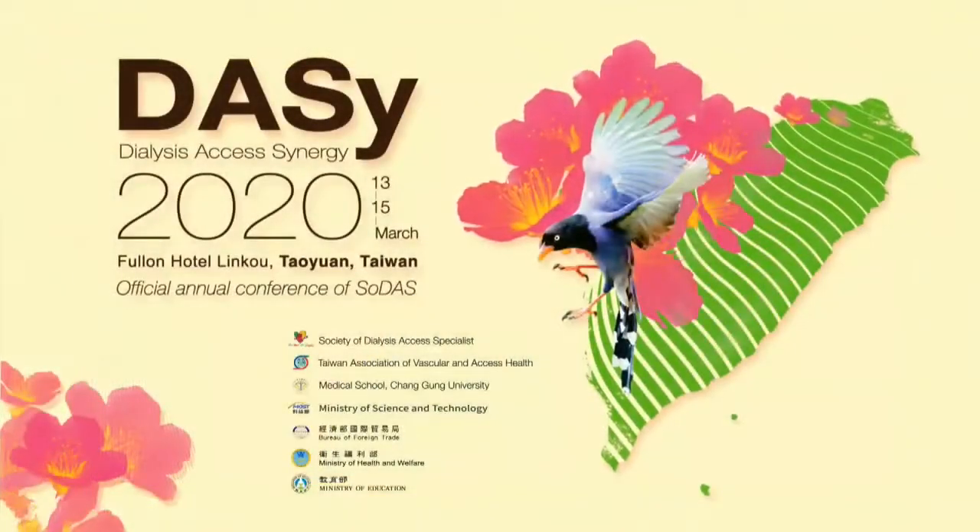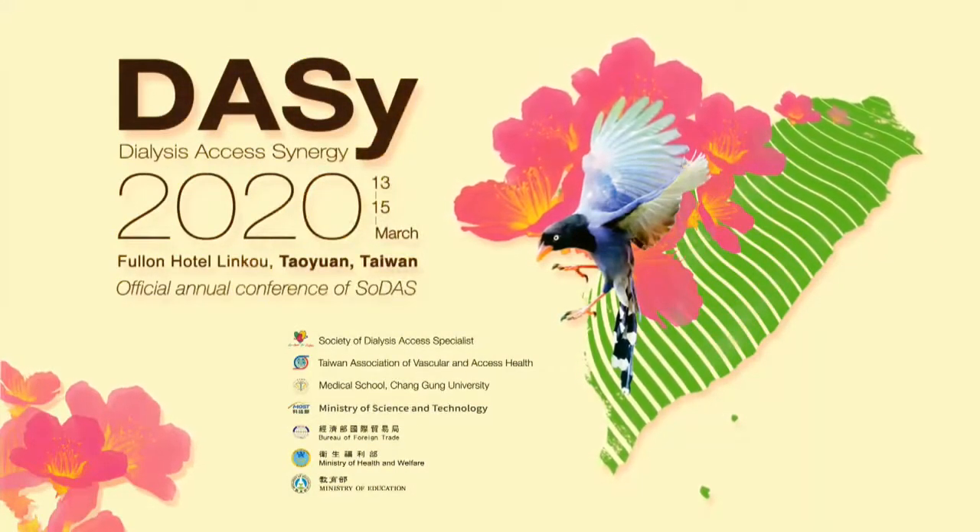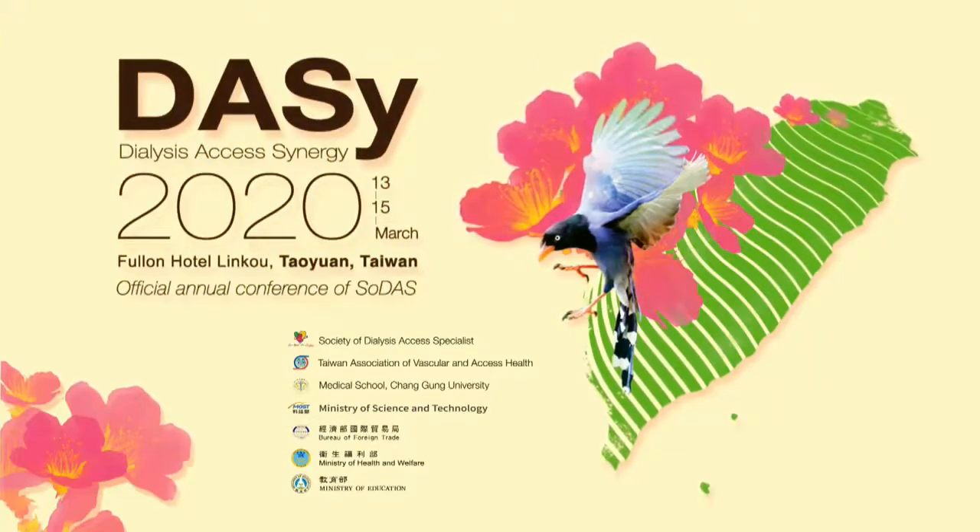For our next speaker, let's welcome Dr. Tan Chie Suai from Singapore, sharing about report on first clinical trial of using serolimus-coated balloon for HDSS stenosis.